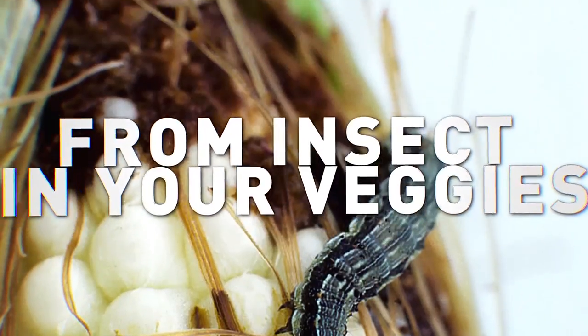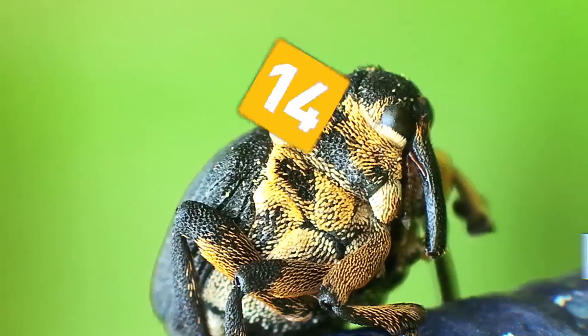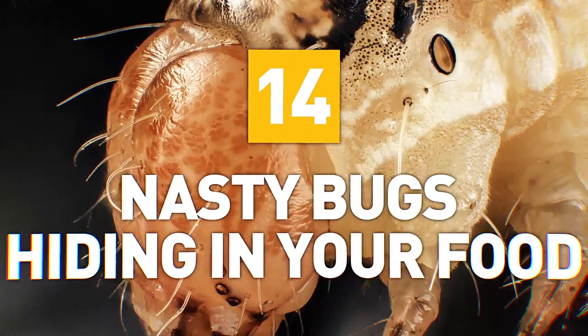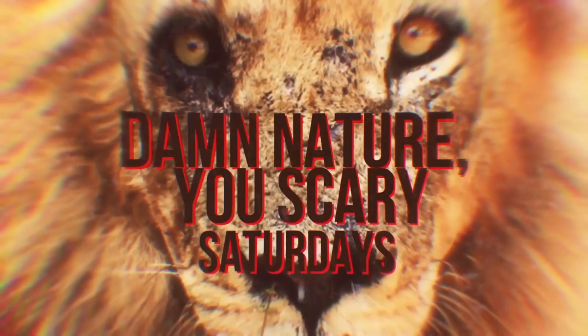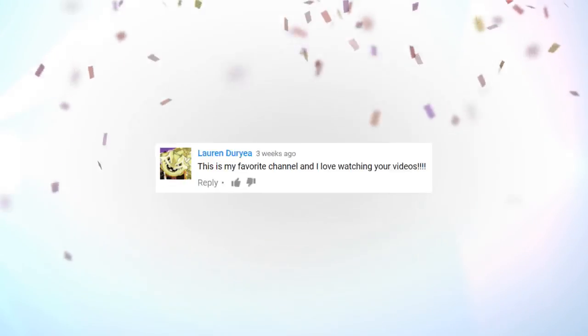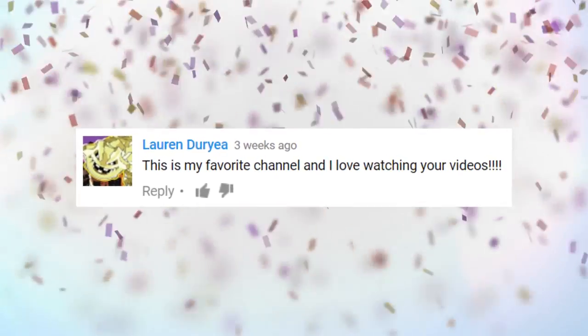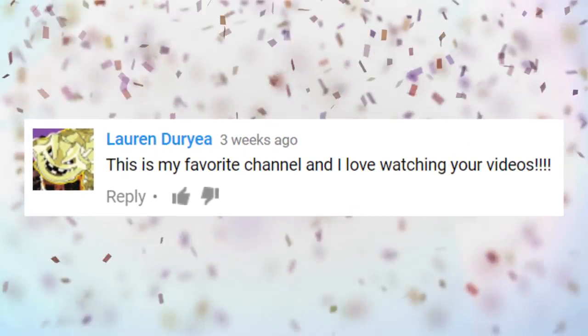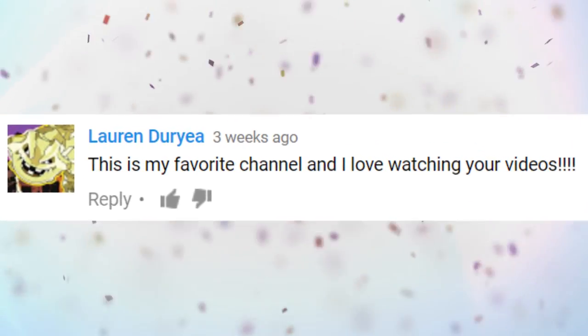From insect fragments in your veggies to alien-looking pests in your snacks, here are 14 nasty bugs living in your food. Damn, nature, you scary. Thanks to Lauren Durrier for letting us know she enjoys the content — we appreciate that enthusiasm, Lauren. We hope we're still your favorite channel after this appetizing episode, quote-unquote. Thanks to all you epic subscribers. Cheers.